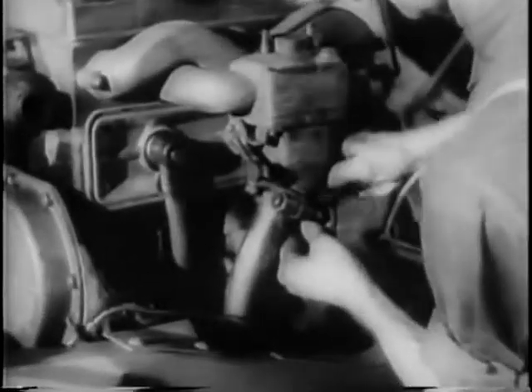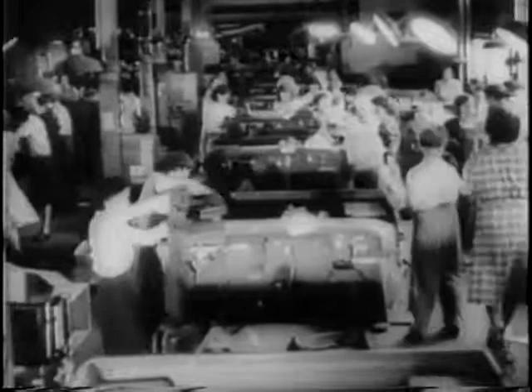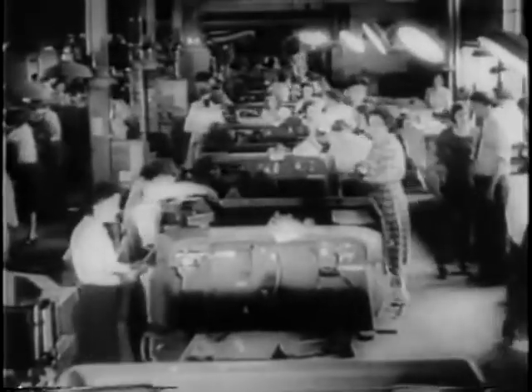Behind the scenes in a U.S. war plant, rushing the manufacture of Army Scout cars. Here is a vivid example of how the famous American auto assembly line has been converted to speed equipment for war. American engineering genius for mass production, getting things done in a hurry.